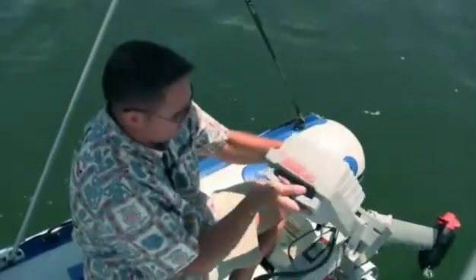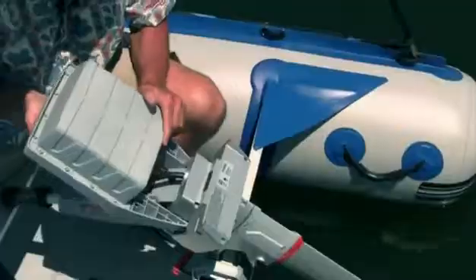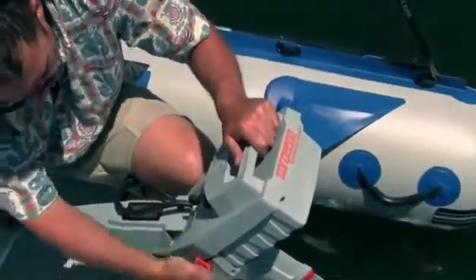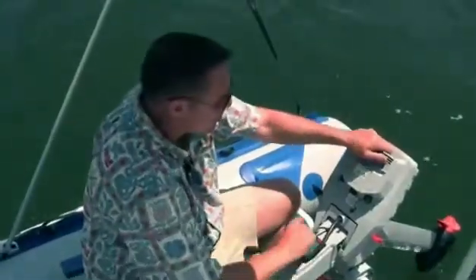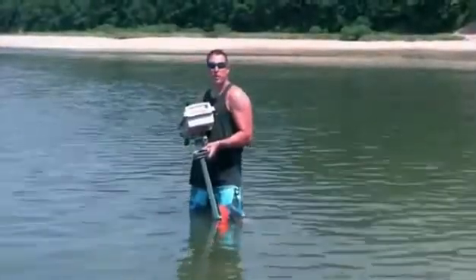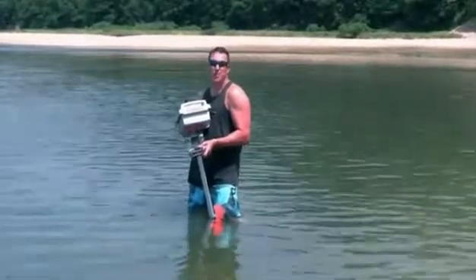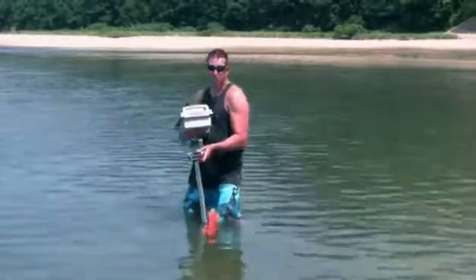To put on, slide it in, retaining clip goes in, you'll connect your cables, and you're ready to go. Torquedo is completely waterproof, up to three feet and thirty minutes. I don't think you'd want to do this with your $2,000 outboard.